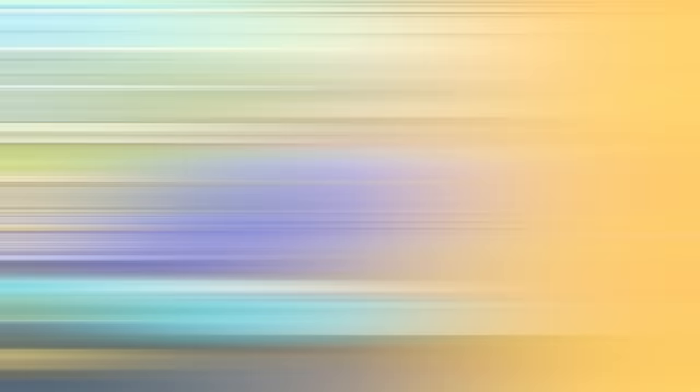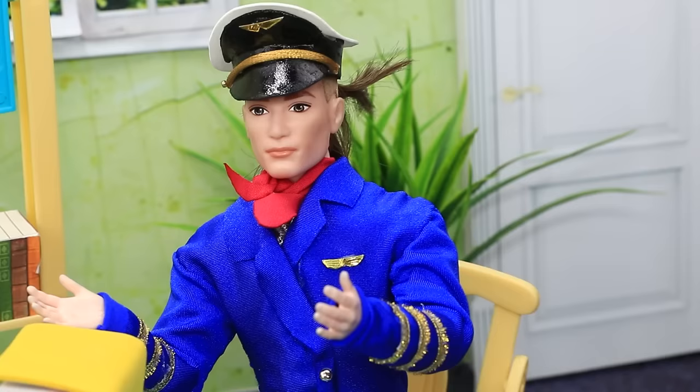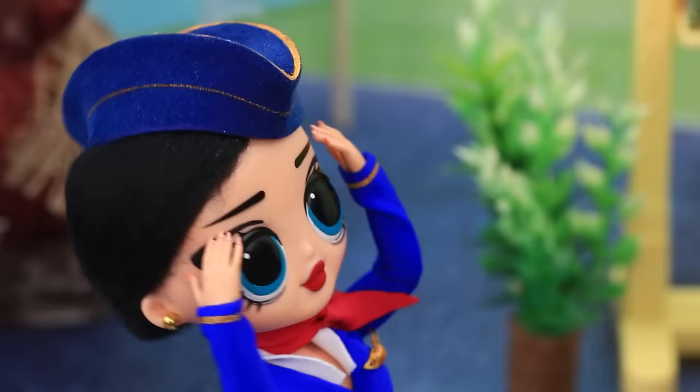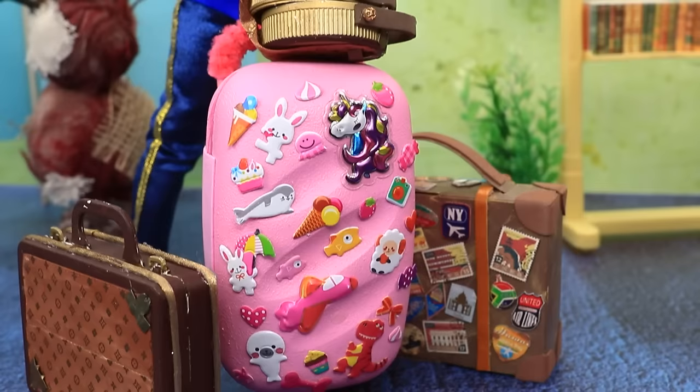She's the face of the airline. Flight attendants are taking an express course at the school. Hello. Sit down please. You must read all these books. This is an airplane — clouds and the sun. All clear. So much information! And this is a suitcase — you have to take care of the passenger's luggage.